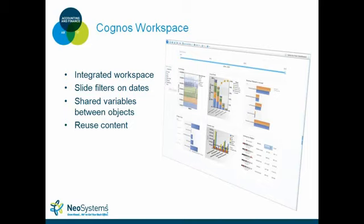They've added new objects for use within Cognos Workspace, including slide filters on dates — a top bar where you can drag the beginning and end points to pick whatever date range you want. Because there are shared variables between objects, as long as all your charts on the page point to that filter, moving the slider updates everything on the page. There are also checkbox list filters for users, projects, organizations, or accounts — pick what you want to see, hit update, and all charts change accordingly.